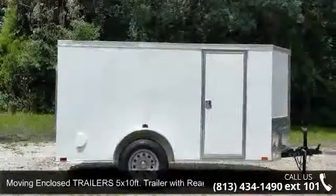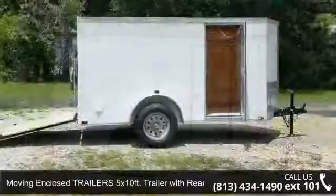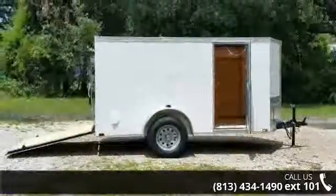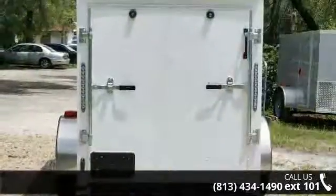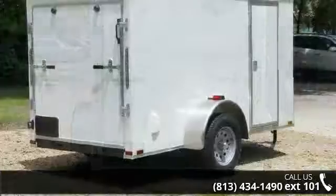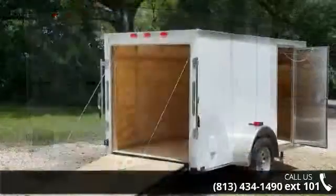Presenting the Moving Enclosed Trailers 5x10FT Trailer with Rear Ramp. If you are looking for a quality trailer, consider this one. This unit is priced just right and comes equipped with many desirable features. For more details on this unit's features and options, follow the link in the description below.